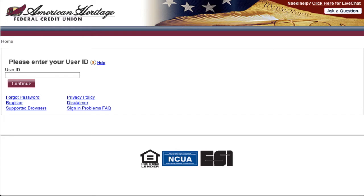Welcome to American Heritage Federal Credit Union's new online teller. This video is intended for existing members that have never used the online teller before and would like to enroll online.